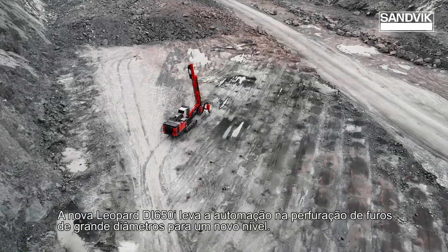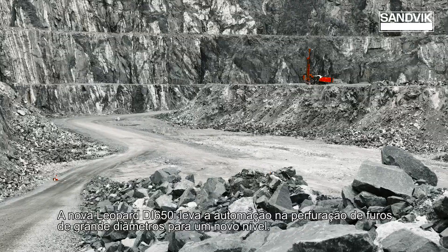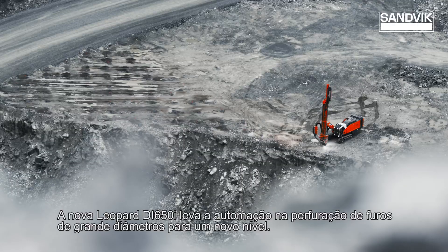The new Leopard DI-650i takes large hole drilling automation to a whole new level.